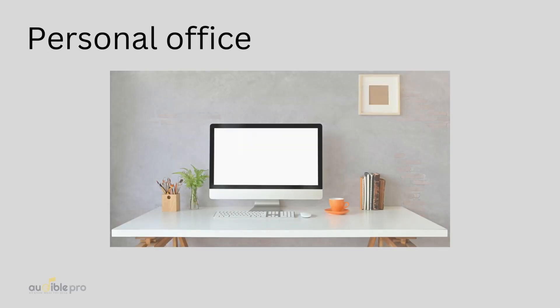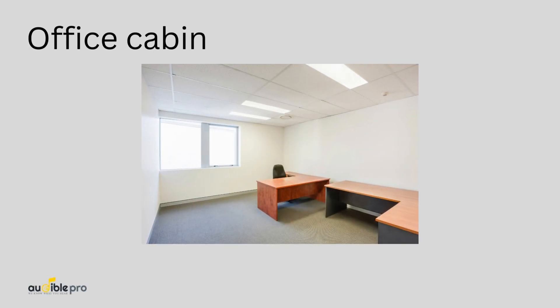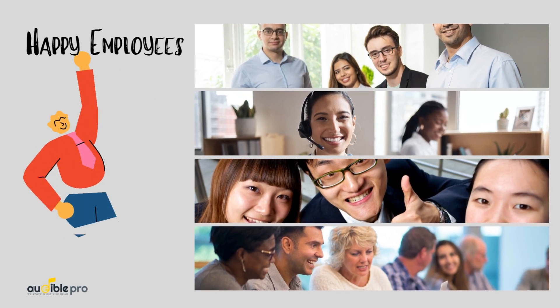It doesn't matter the size of the office. Even if you're working in a personal office room, office cabin, or large open office space with workstations, acoustics will play a major role in the effectiveness and comfort of yourself or your employees.